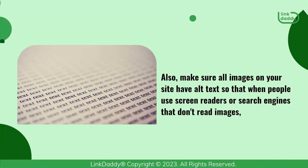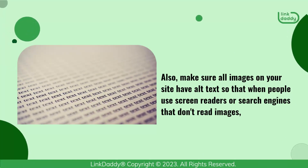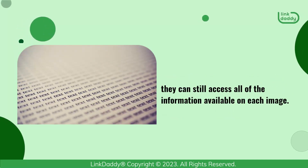Also, make sure all images on your site have alt text so that when people use screen readers or search engines that don't read images, they can still access all of the information available on each image.